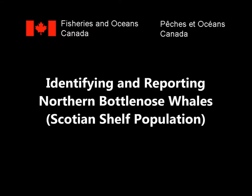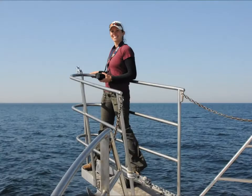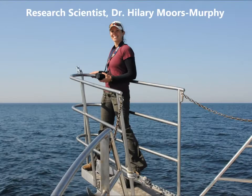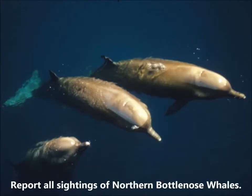Fisheries and Oceans Canada presents Identifying and Reporting Northern Bottlenose Whales. DFO research scientist Dr. Hilary Moores Murphy studies and monitors whales in eastern Canada. She offers information on northern bottlenose whales and how to identify them on the water, and hopes you will help monitor these whales and report all sightings.